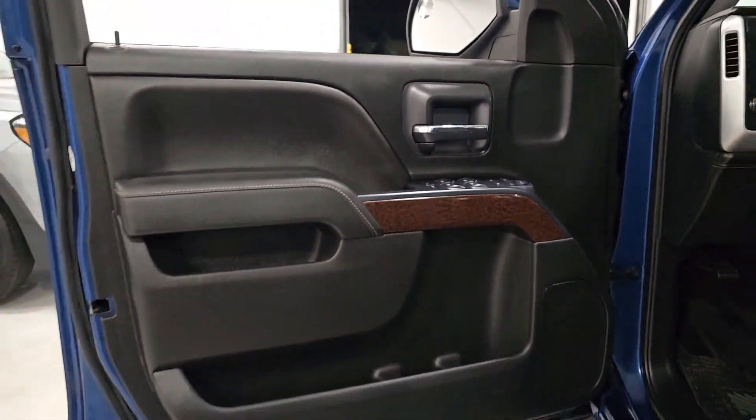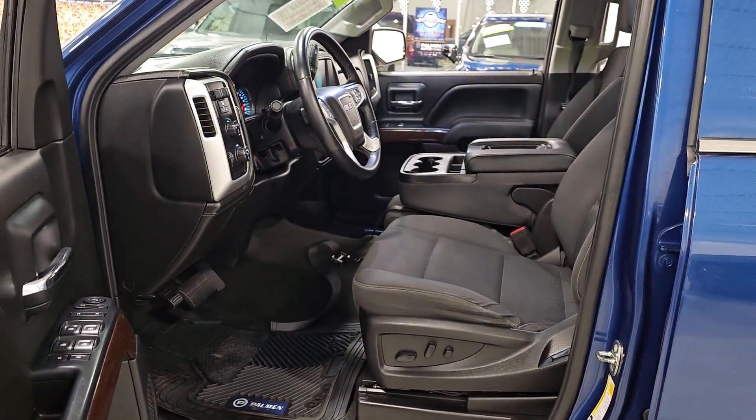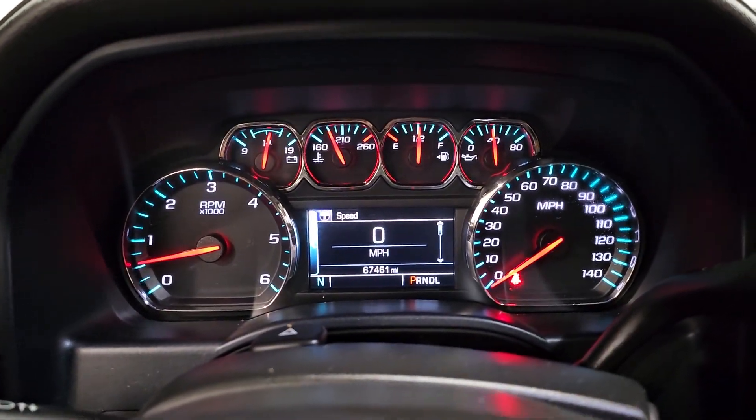From its impressive towing and hauling capacity to its quiet, spacious cabin and tech-savvy connectivity, this is the truck built for today's lifestyle. The following are some of this vehicle's highlighted options.